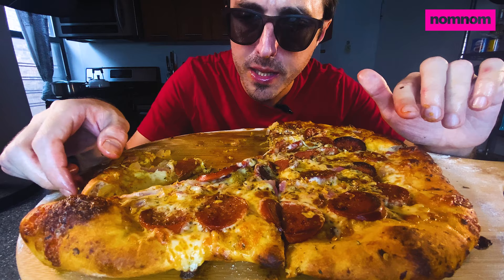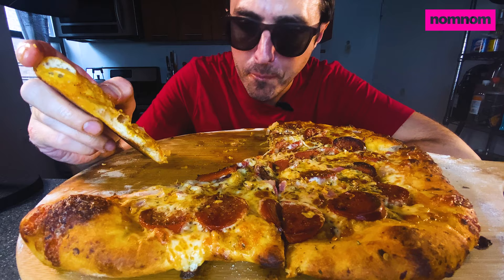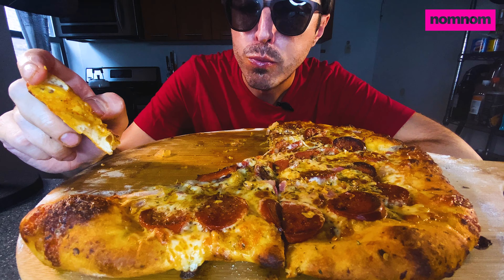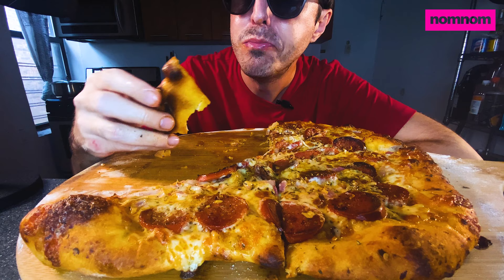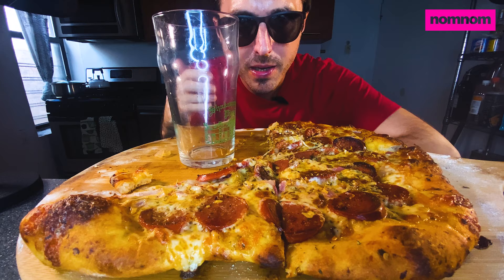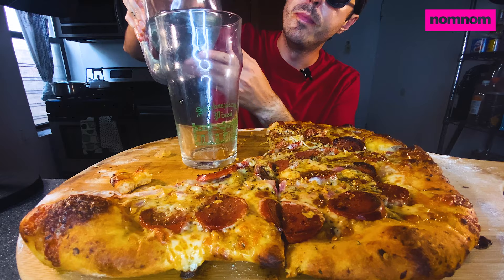I'm not sponsored or anything, but I am loving this pepperoni — I found it at Target. I've been trying to do a lot of shopping at Target because I keep getting paid in Target gift cards from doing various surveys and stuff. I'm gonna need some water — the pizza's not too salty but the pepperoni builds up over time. I'm drinking from my Shakespeare's Pizza cup — great pizza in Columbia, Missouri, where I went to college.